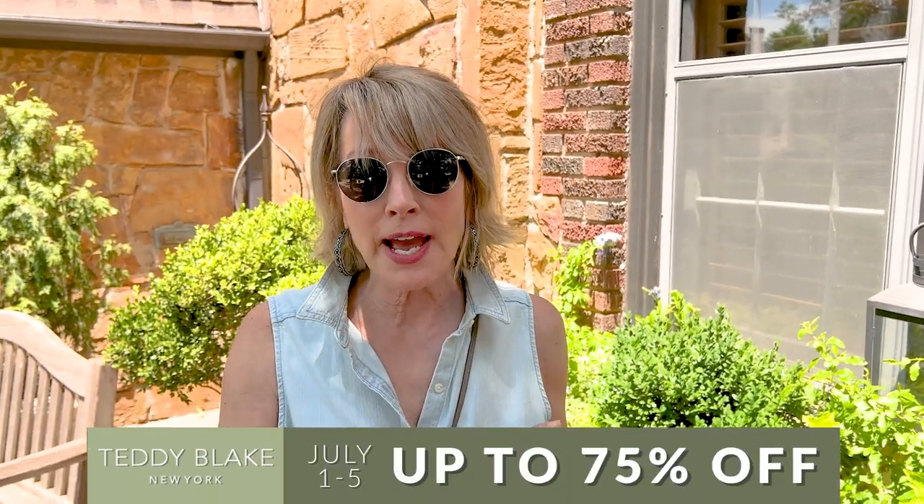I've got a really fun Try It Out Tuesday for you today and this one is fashion inspired. Full disclosure: companies ask me sometimes to sponsor their programs, but I never share any of them with you unless I am really sold on them. One of the products I was asked to try out a while back was this wonderful Teddy Blake purse line.